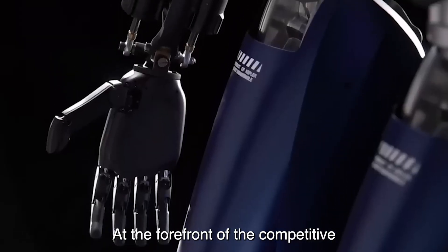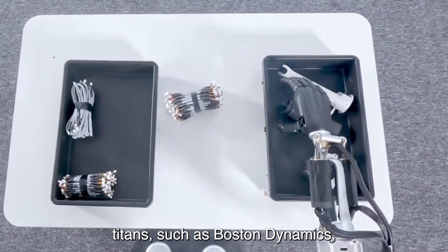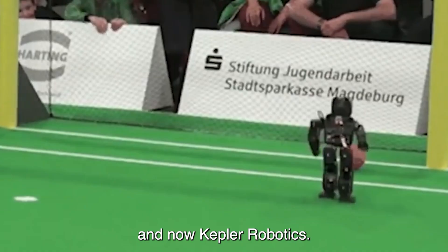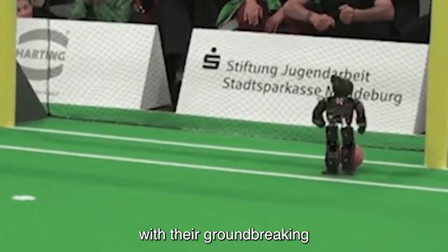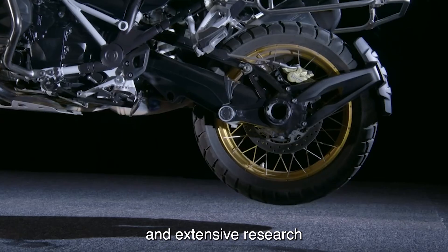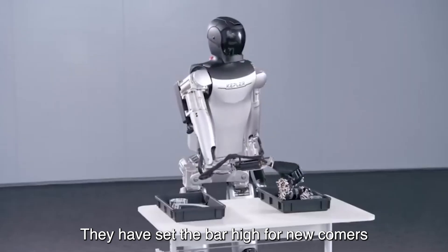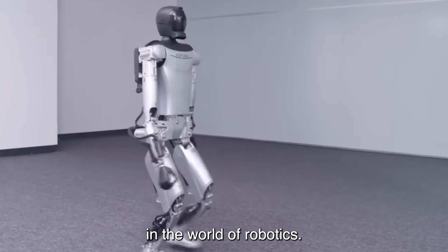At the forefront of the competitive landscape are industry titans such as Boston Dynamics, SoftBank Robotics, and now Kepler Robotics. These behemoths have long dominated the field with their groundbreaking innovations and vast resources. With a global footprint and extensive research and development capabilities, they have set the bar high for newcomers looking to make their mark in robotics.